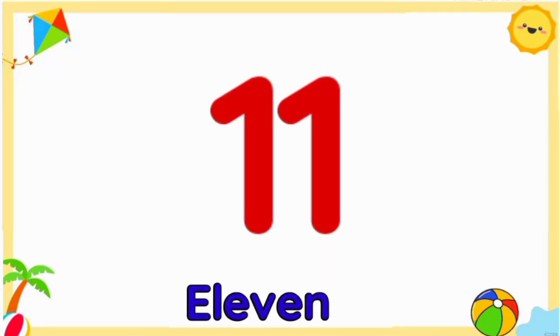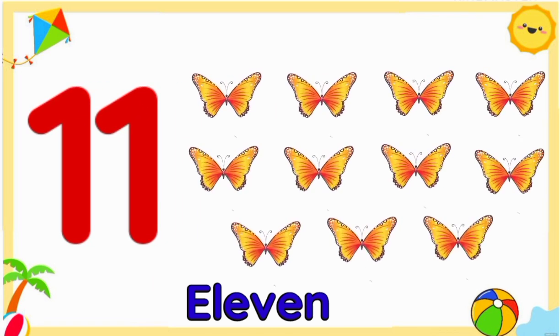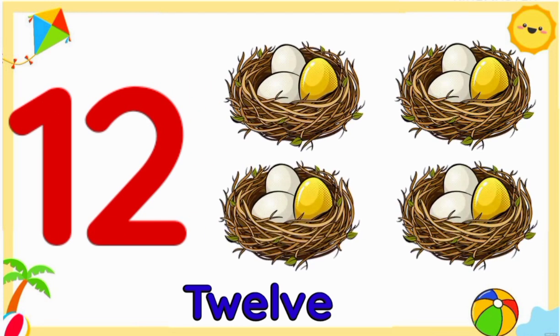Number eleven: eleven butterflies. Number twelve: twelve eggs.